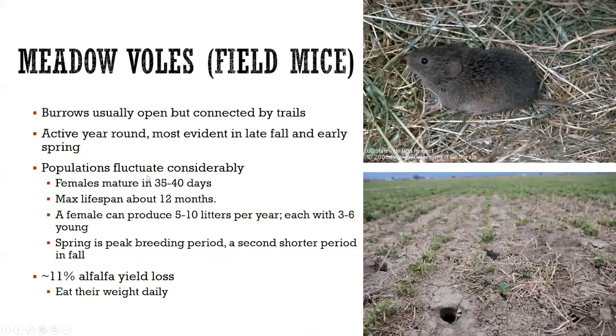These populations can fluctuate greatly. You'll have low years, you'll have high years, and then every once in a while you'll have a year where things just go bananas. Part of the reason is because they're prolific reproducers. Females can mature in about 35 to 40 days and start bearing young. The lifespan is only about a year. One female can produce 5 to 10 litters in that year, each with 3 to 6 young. They do most of their breeding in the spring, with a shorter bump in reproduction later in the year.